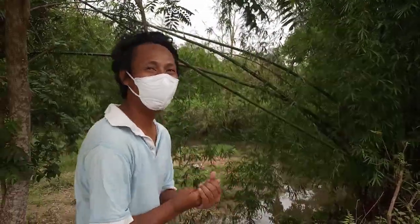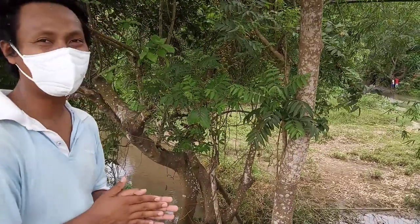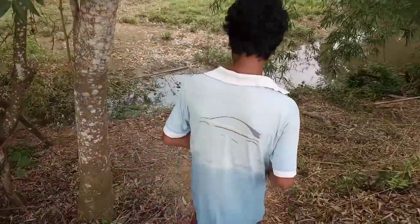Hi everybody, I'm Belaki Langjak. I'm very tired after a long journey. So now I'm going to explore a beautiful and wonderful and famous waterfall of Killa. It's namely Bodum Bodum Tiari. So let's go to explore this beautiful waterfall.